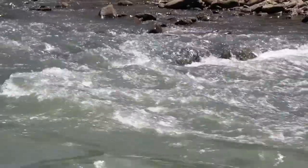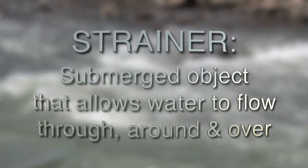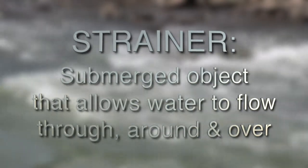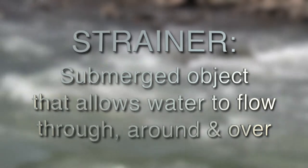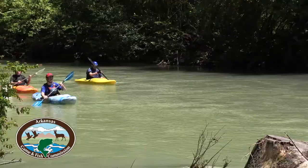So what is a strainer? A strainer is a submerged object under the water. It allows water to go through, around, and over. But objects like you and your boat are going to get stuck against it. And this is a huge safety concern and can be a dangerous situation.